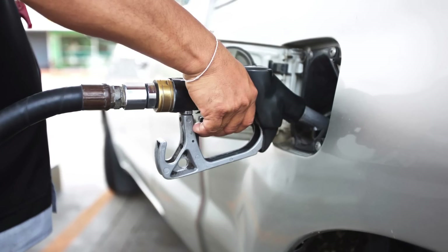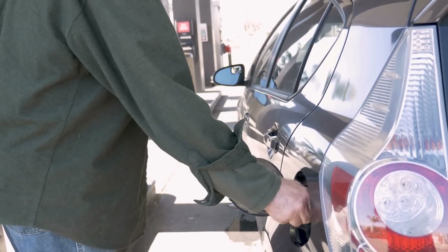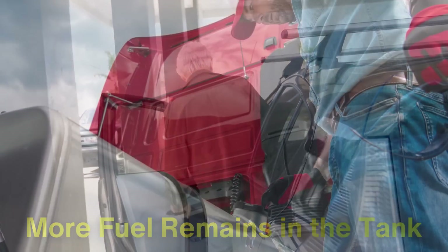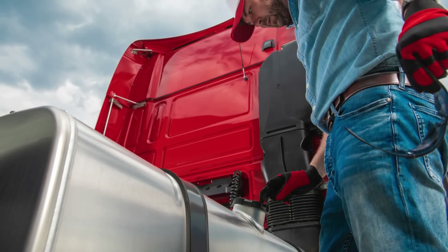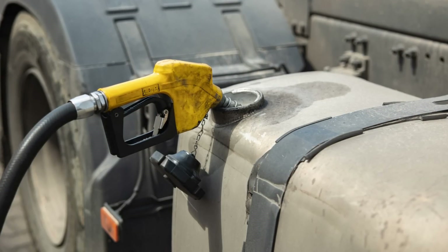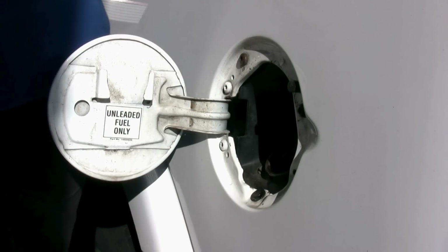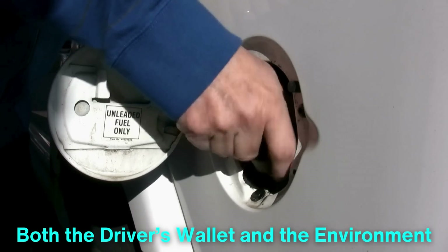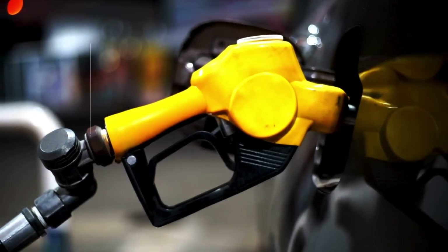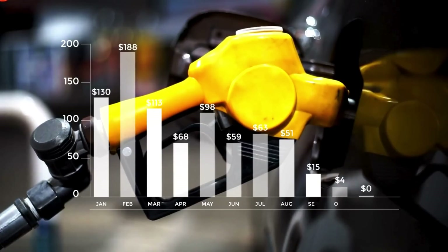The role of fuel caps in enhancing fuel efficiency should not be understated. By preventing fuel from evaporating, a properly sealed fuel cap helps ensure that more fuel remains in the tank for actual use in the engine. While this may seem like a minor benefit on an individual level, over time the fuel saved by preventing evaporation can add up, particularly for vehicles with larger fuel tanks. It's a simple but effective way to reduce fuel waste, which is advantageous for both the driver's wallet and the environment. In a world where fuel prices fluctuate and environmental sustainability is becoming increasingly important, even a small improvement in fuel efficiency can make a meaningful difference.